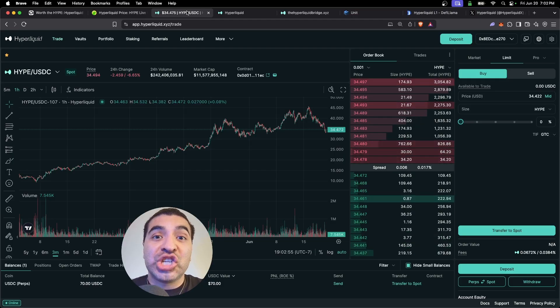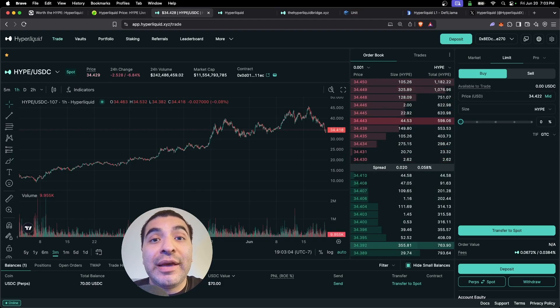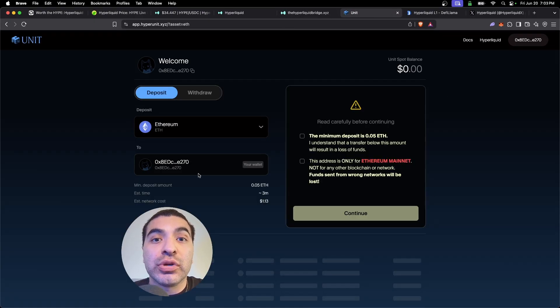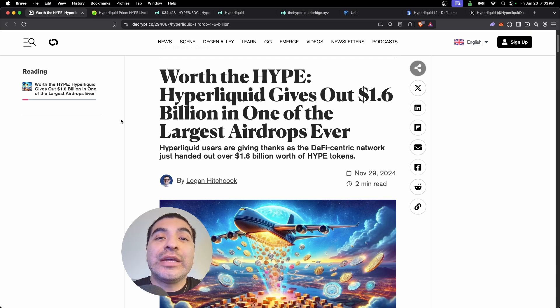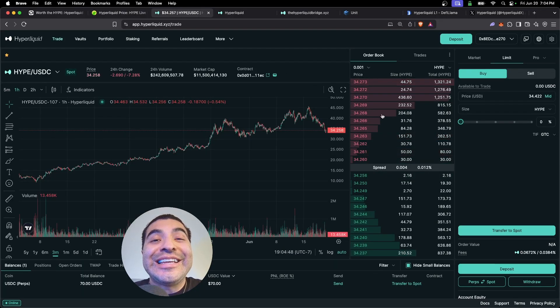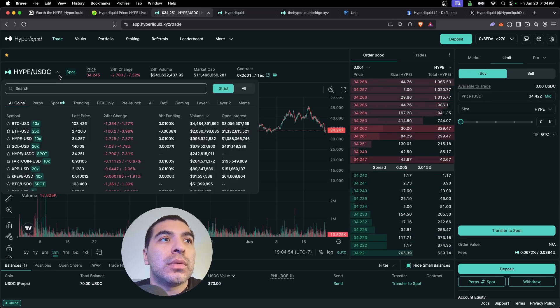Today I wanted to cover a complete guide on how to farm points for this giant airdrop, which includes trading on the platform, buying and staking the HYPE token, bridging via the Hyperliquid EVM bridge and the HyperUnit bridge. This is set to be yet again one of the biggest airdrops in crypto history, so you want to make sure you follow all of these strategies.